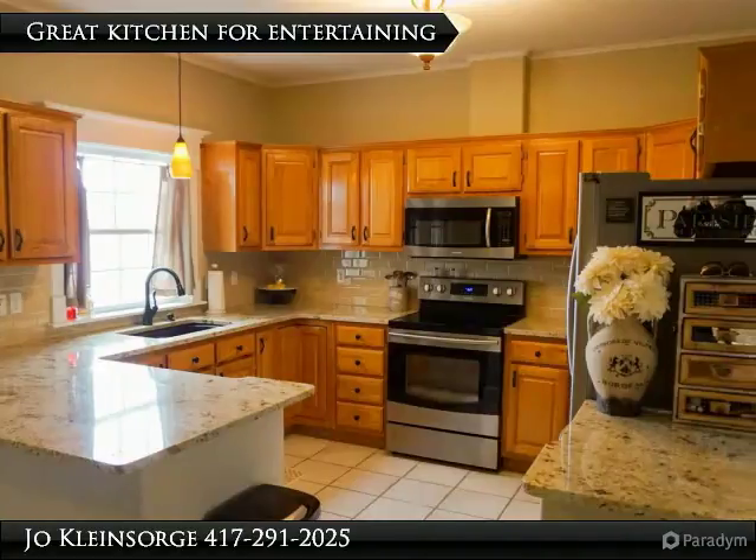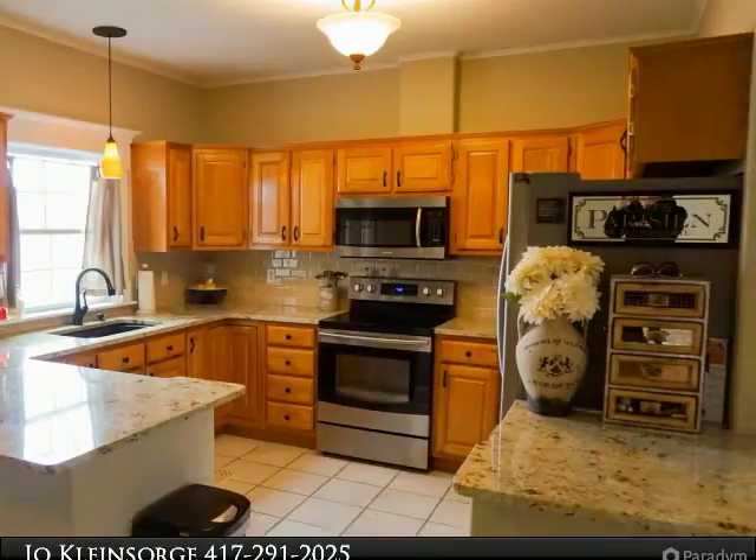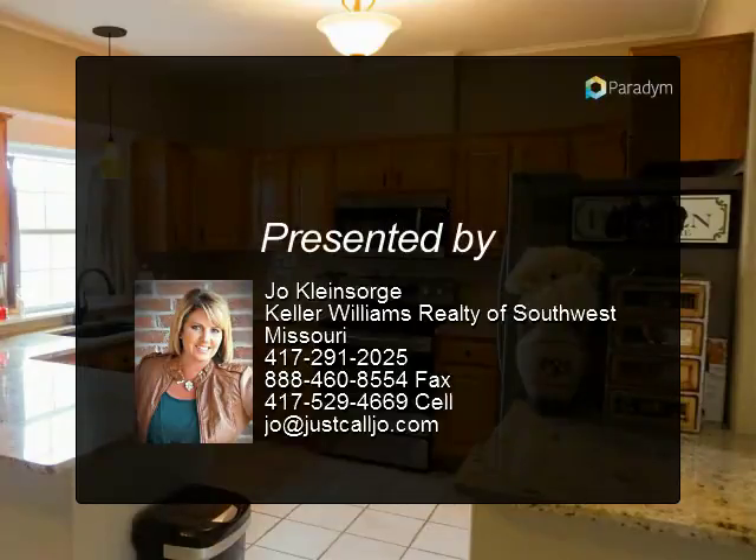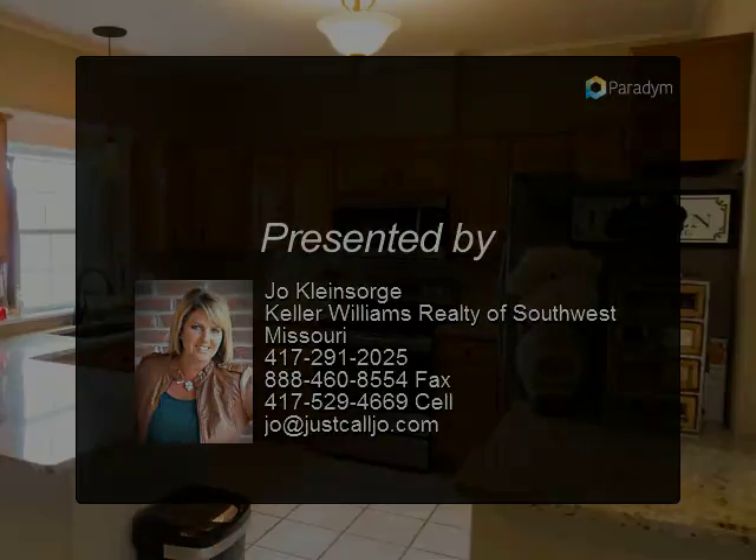The second floor loft is a cozy spot to read a book or play a game, and everyone loves a three-car garage. Let us show you this beautiful home today. Thank you very much for watching.